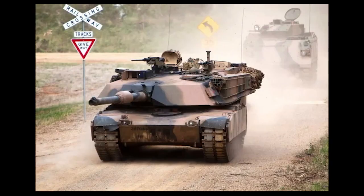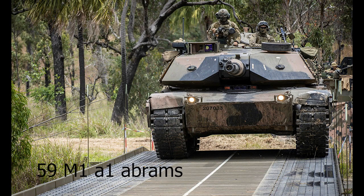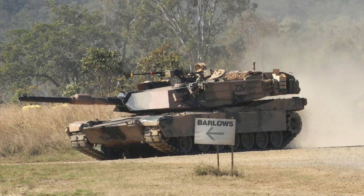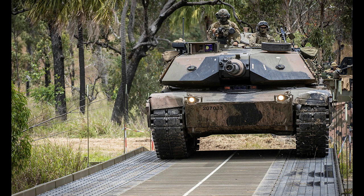The Australian Army has many vehicles for different purposes. The American M1A1 Abrams main battle tank is used by Australia. The Army has 59 tanks, but they will be replaced by 75 upgraded M1A2 Abrams tanks from 2024 onwards. These tanks have a 120mm main gun along with 2-3 secondary machine guns, weigh 67 tons, have composite armor, and can reach up to 72 km/h.